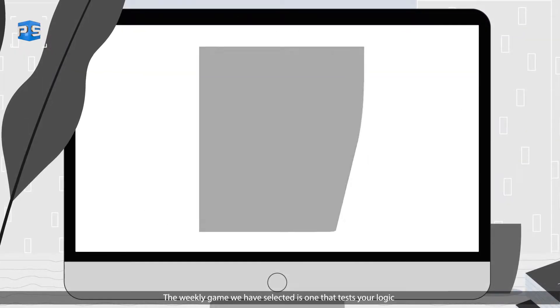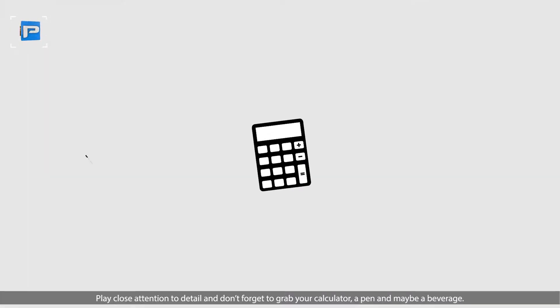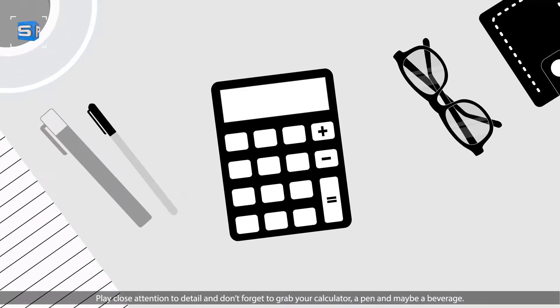Next step is to play the game. The weekly game we have selected is one that tests your logic and math skills. Pay close attention to detail and don't forget to grab your calculator, a pen, and maybe a beverage.